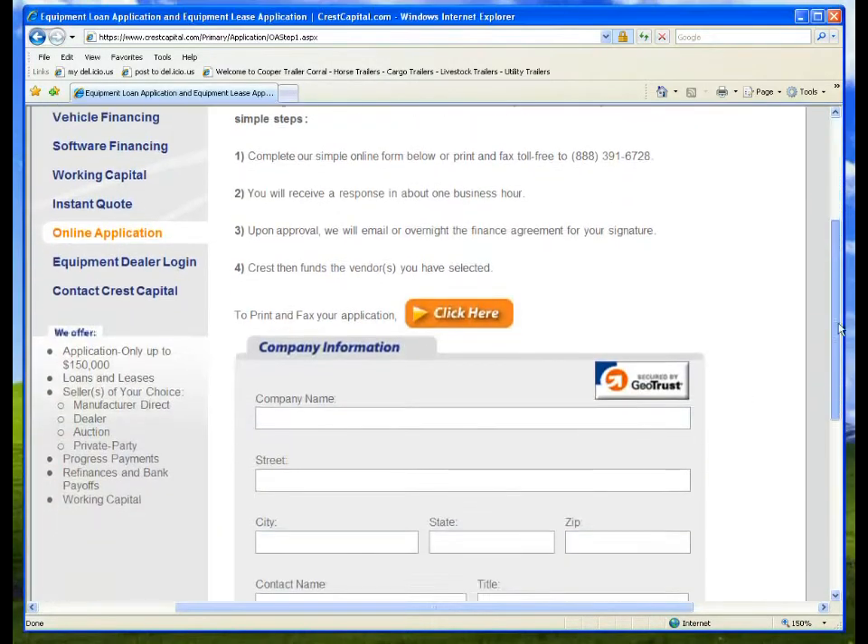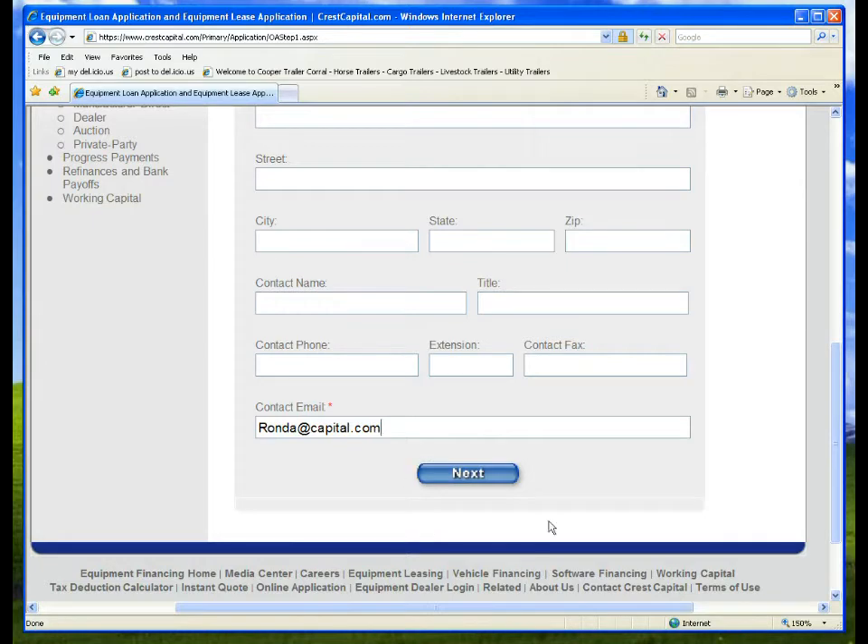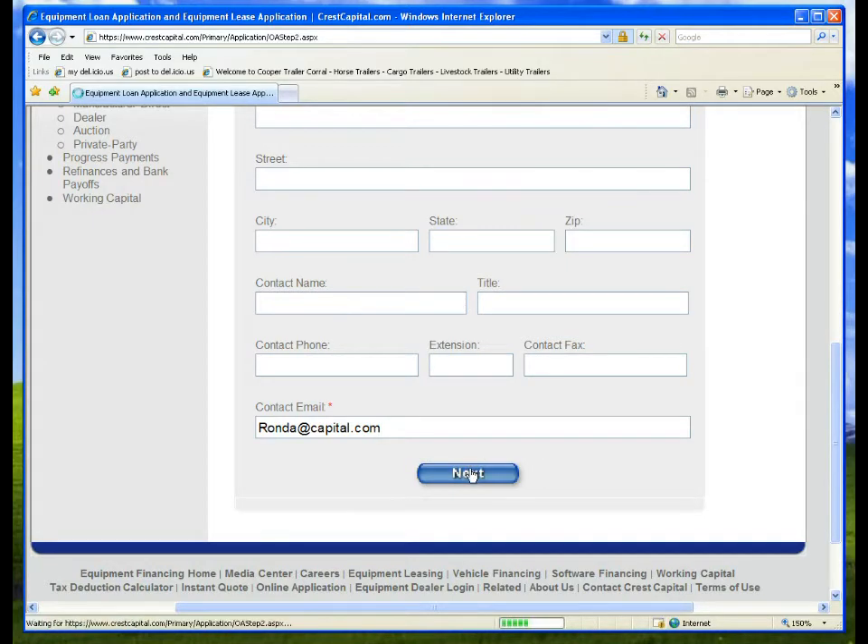This is the part of the application you already sent in. Simply type in your email address so we can associate the new information with the info we already have from you. Now check this out — click on this Next button.